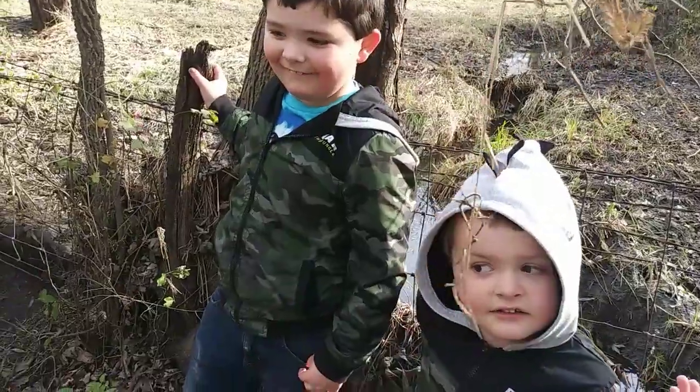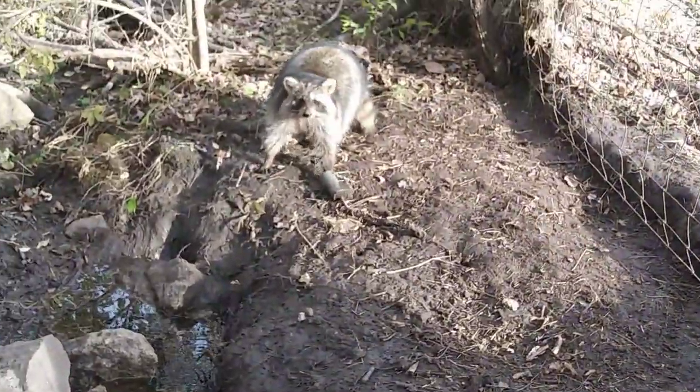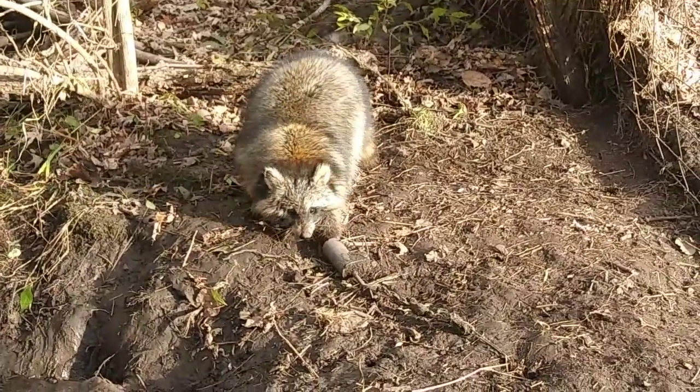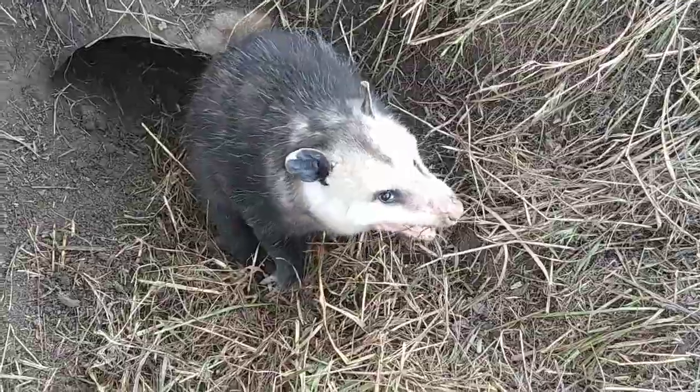What do we got boys? Another coon, another coon. Did it growl at you Thomas? Yeah, and scare you? Alright, we'll get this one dispatched and on to the next one.